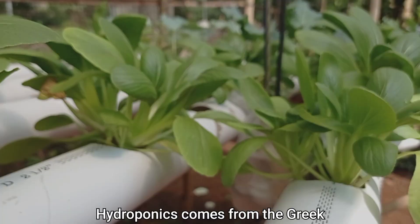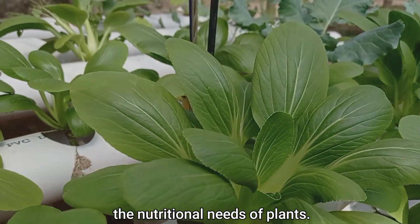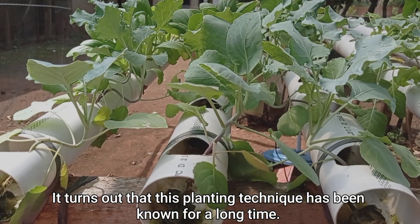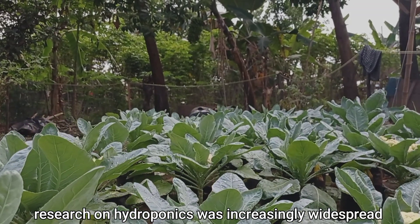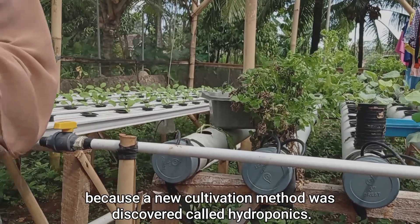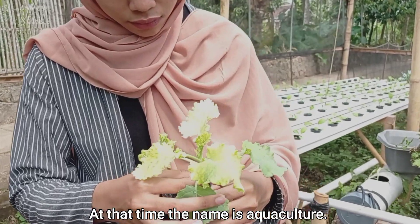Hydroponics comes from the Greek, which means a planting cultivation technique that uses water as a growing medium. It turns out that this planting technique has been known for a long time. Entering the 19th century, research on hydroponics was increasingly widespread because a new cultivation method was discovered. At the time, the name was aquaculture.